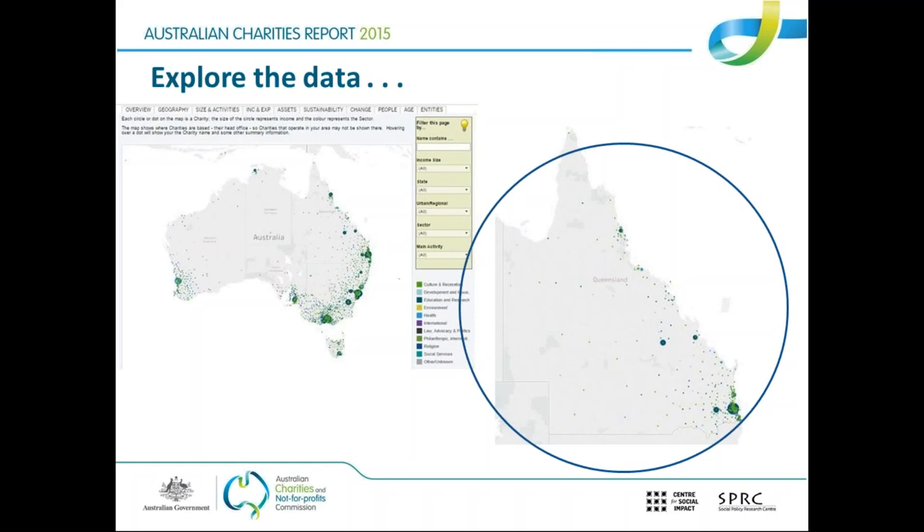The map resembles population distribution — you can see clusters around Sydney, Melbourne, and Brisbane. Many charities operate overseas, but what this map shows is where charities are based. Australian charities need to be based here, so every Australian charity has an address in Australia, even though many operate overseas. If you hover your mouse over one of those dots in the real data cube, it actually brings up all the information that charity reported on their annual information statement for the year.